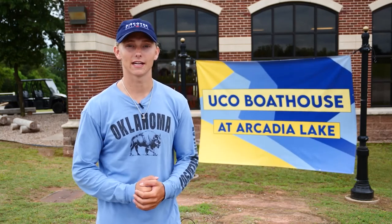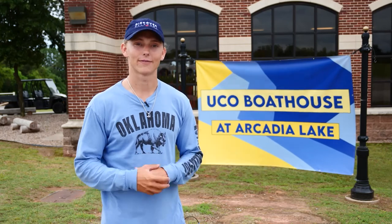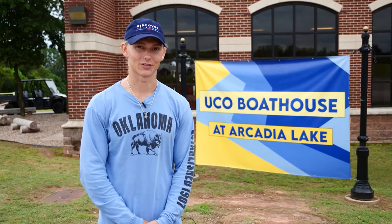From paddleboards and kayaks to team building, zip lines, and mountain bikes — if you're looking for a great way to get outdoors and stay engaged while staying pretty close to town, I have to recommend the UCO Boathouse at Arcadia Lake. For Discover Oklahoma, I'm Augustus Cook.